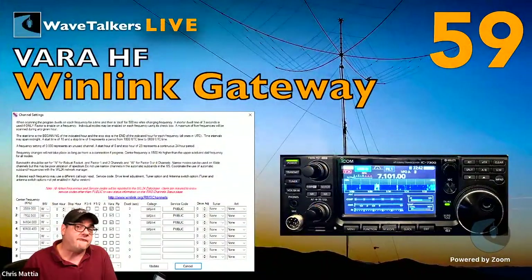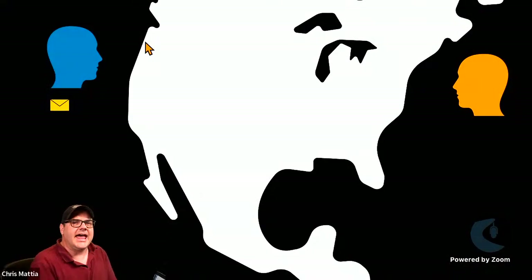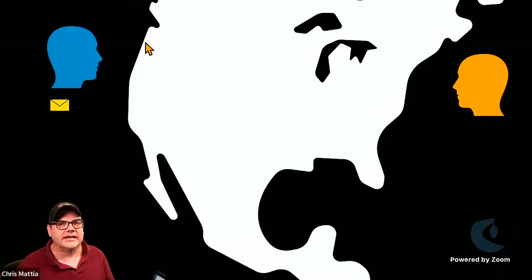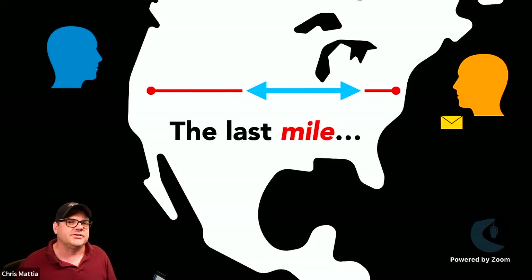Let's jump into today's topic: setting up a VARA HF Winlink gateway. Last week we talked about how easy it is to send messages to another person pretty much anywhere in the world, traversing a variety of different technologies. One of the challenges we looked at was getting that message the last mile, especially when there's some kind of disaster or interruption to normal lines of communication.